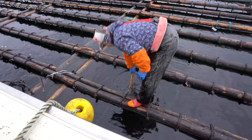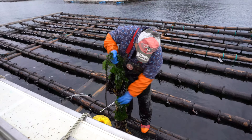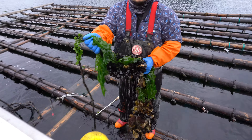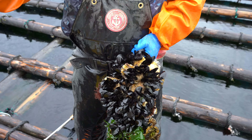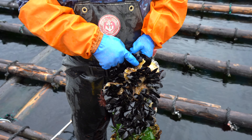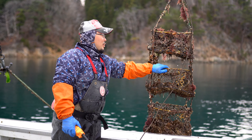Mr. Hatakeyama, our fisherman, started off our tour by showing us around the Bay. He showed us how the oysters are growing from start to finish — growing on small scallop shells hung up on ropes inside the bay, spending about two years to mature. He also showed us higher-end oysters that they grow inside baskets.